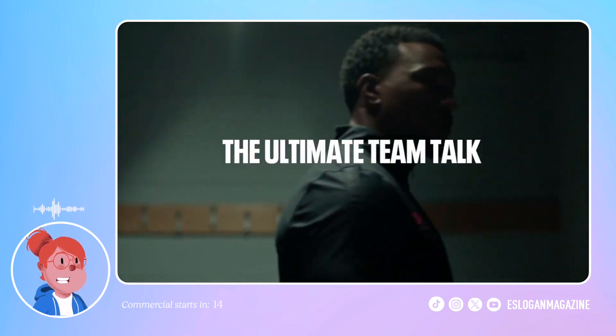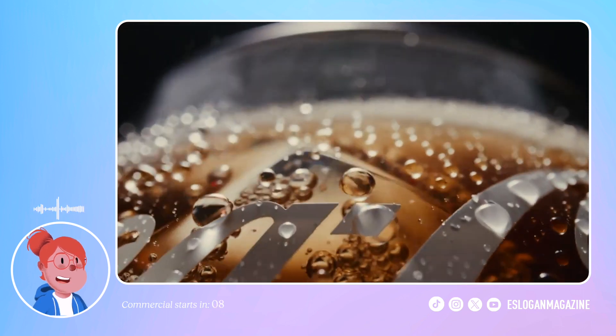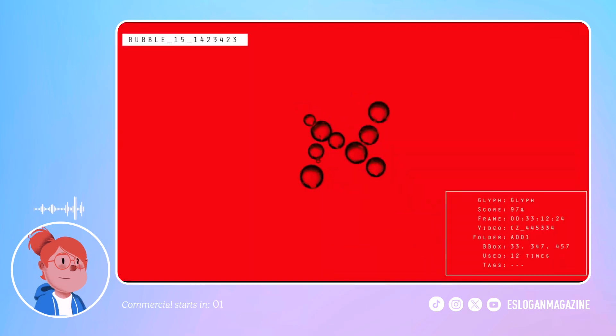Now it is Coca-Cola that has made use of the neural network — this time to create a typeface based on images from the bubbles, condensation, and gas of Coca-Cola Zero.